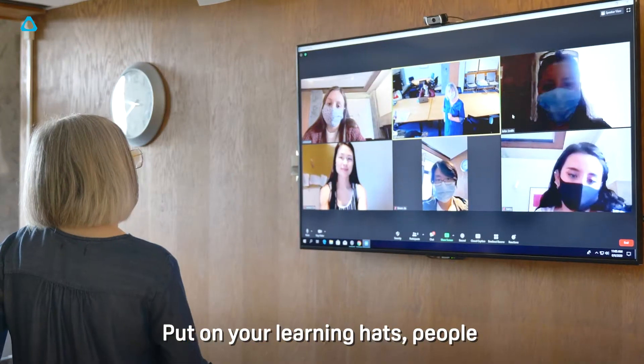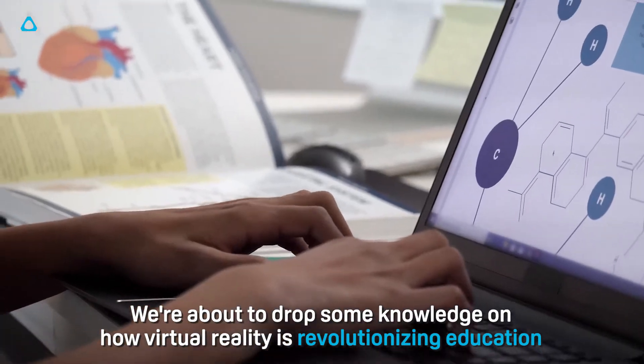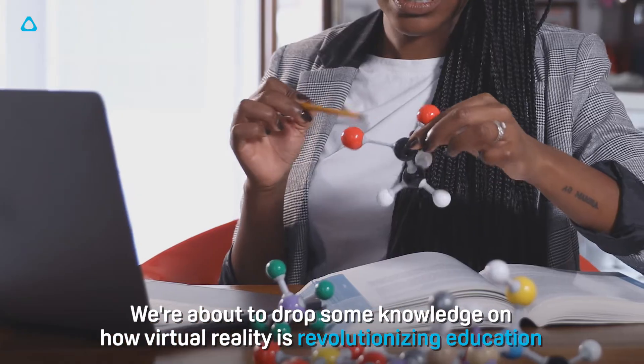Hello and welcome to ViveTalk. Put on your learning hats people! We're about to drop some knowledge on how virtual reality is revolutionising education.